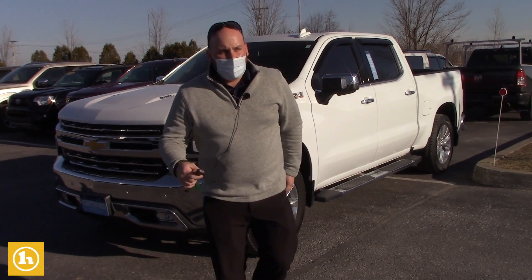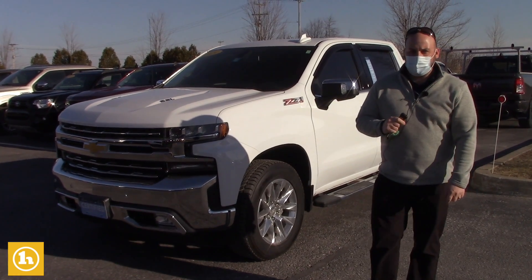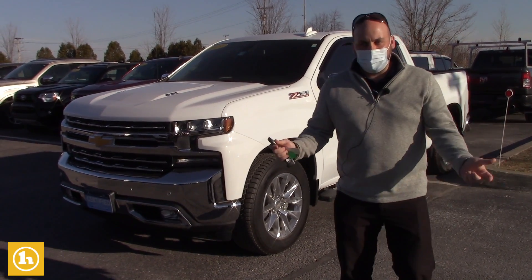Hey Nick, Seth here at Handy Chevy. Just wanted to let you know, I know you're looking for a crew cab truck with leather. I just took one in, so that's what this video is about — I'm going to show it to you.